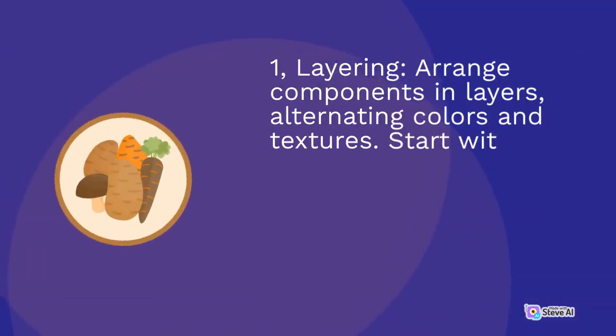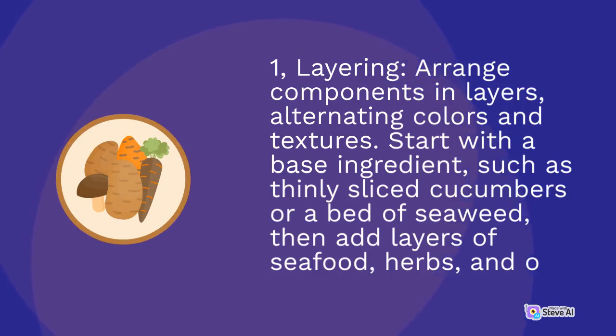First, Layering: arrange components in layers, alternating colors and textures. Start with a base ingredient, such as thinly sliced cucumbers or a bed of seaweed, then add layers of seafood, herbs, and other elements.